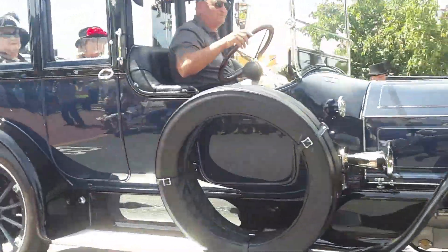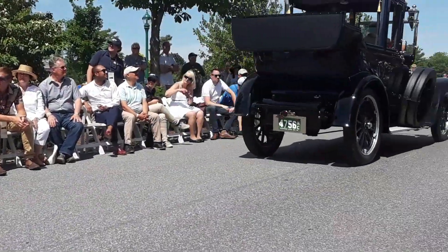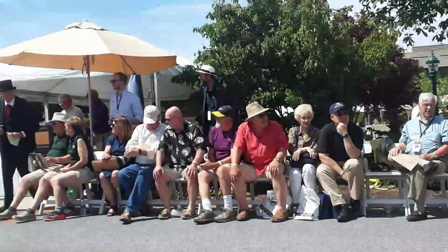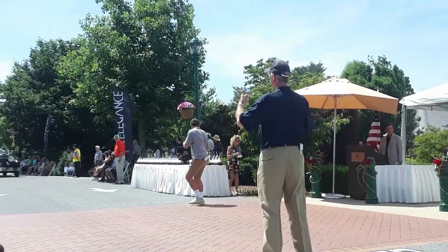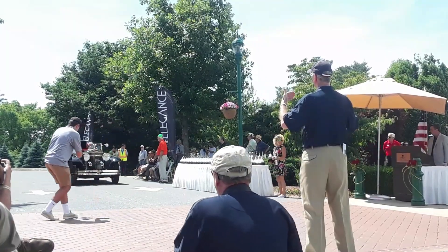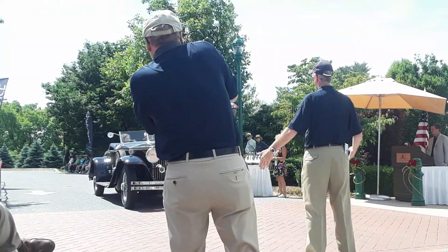Next up is Dave Marble from Skidback, Australia. This is a 1931 Rolls Royce Phantom 2 Henley Roadster, with coachwork in the style of Brewster. I say in the style of Brewster because this is not the body with which this car was born. That's very common with Rolls Royces and not unusual.